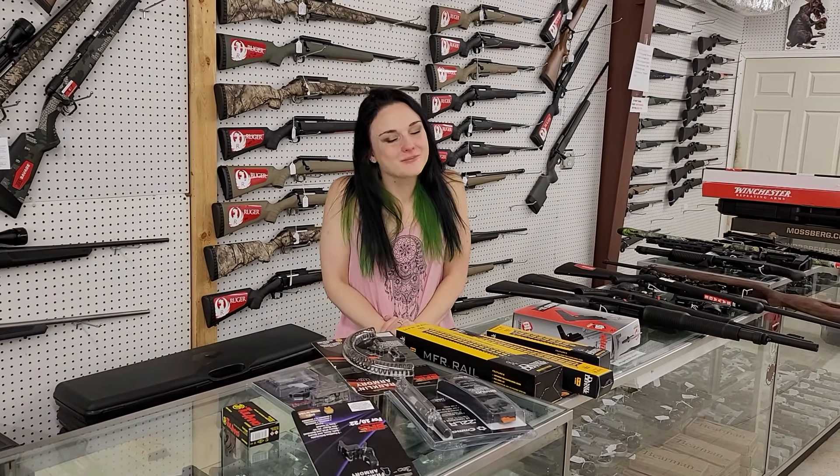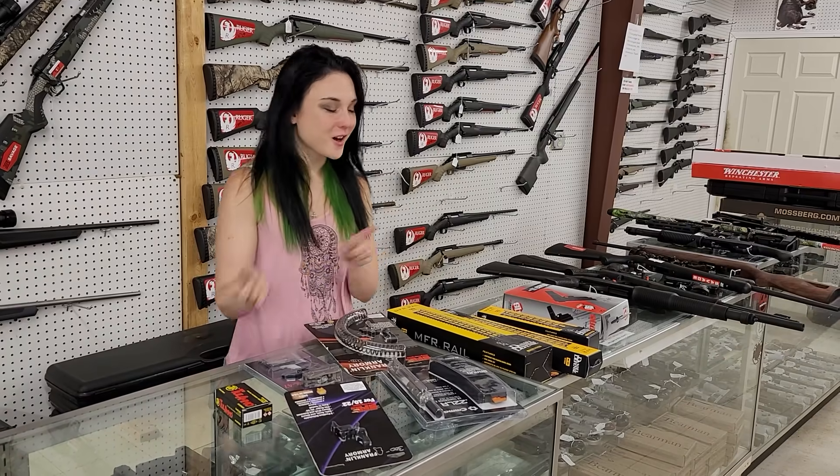Hey y'all, it's Amber from XL. Happy hump day everybody. I've got another awesome video for y'all today — it's all going to be new stuff.